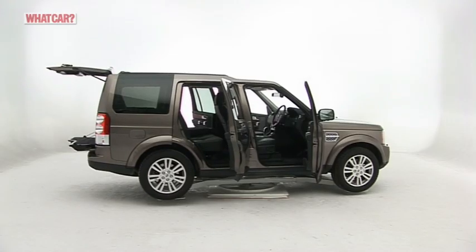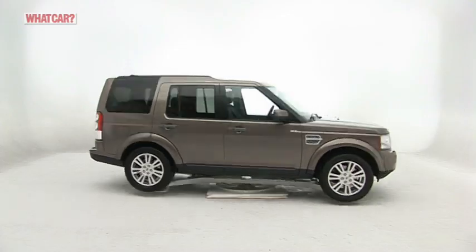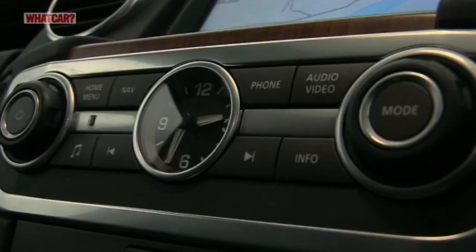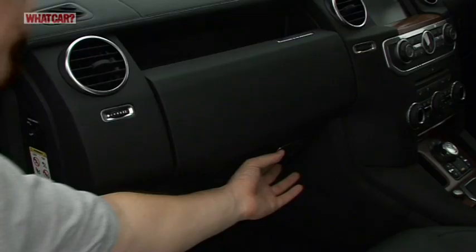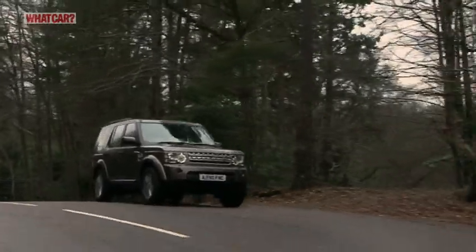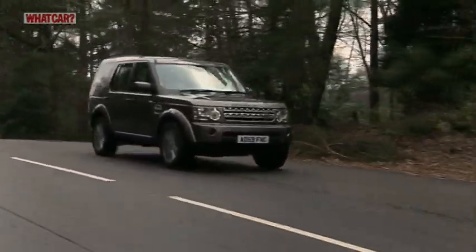The Discovery does it all, and it does it all well. In one car you get an able family workhorse, executive refinement and a versatile cabin, all topped off with a great image. No wonder it's our 4x4 of the year.